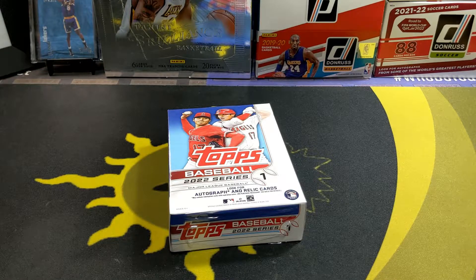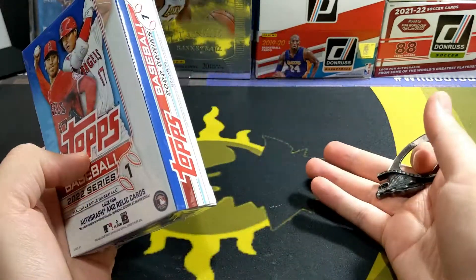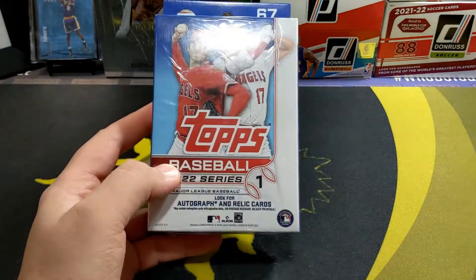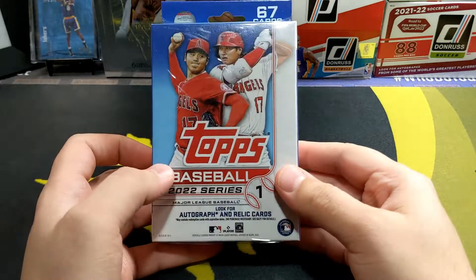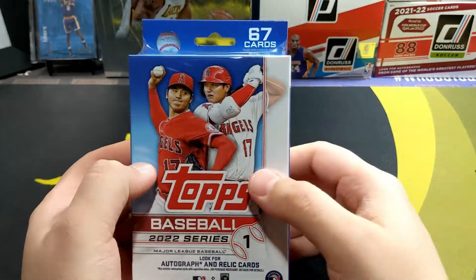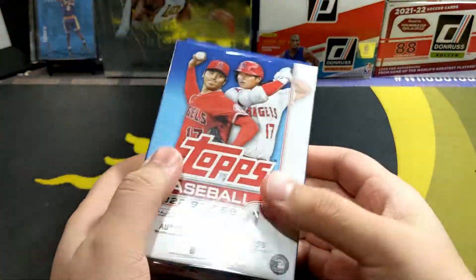Welcome back to the channel. Today I'm opening some 2022 Topps Series 1 baseball. Didn't really think this was going to show up this week, just because of the hobby release, but it looks like everything gets released earlier now. These were 16 dollars and change - thought they'd be more, but they kept that same price here in Canada. Basically the same thing: six to seven cards, and I believe they have some new inserts this year.